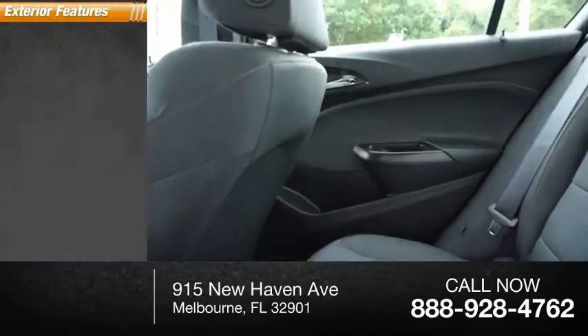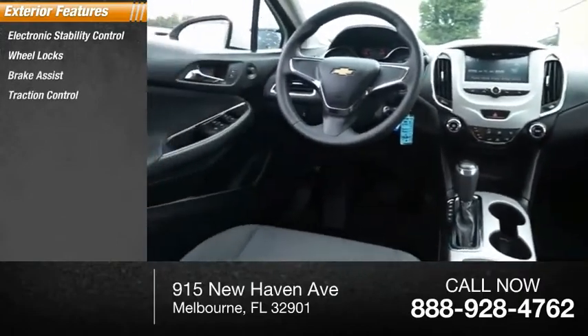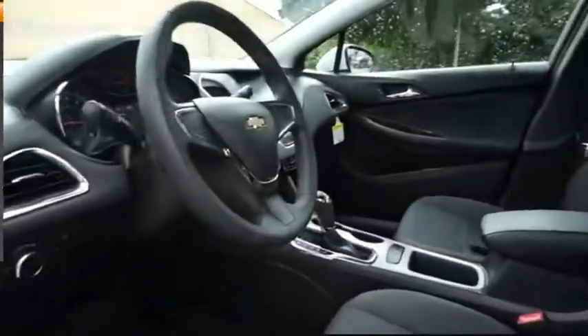Here are some of this vehicle's great options: electronic stability control, wheel locks, brake assist, traction control, remote keyless entry, four-wheel disc brakes, front wheel independent suspension, and rear window defroster.